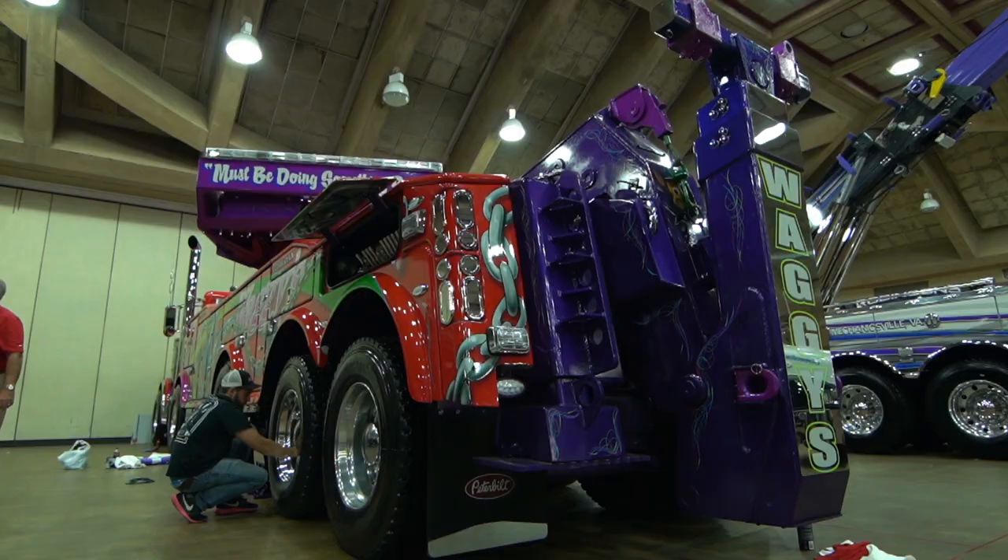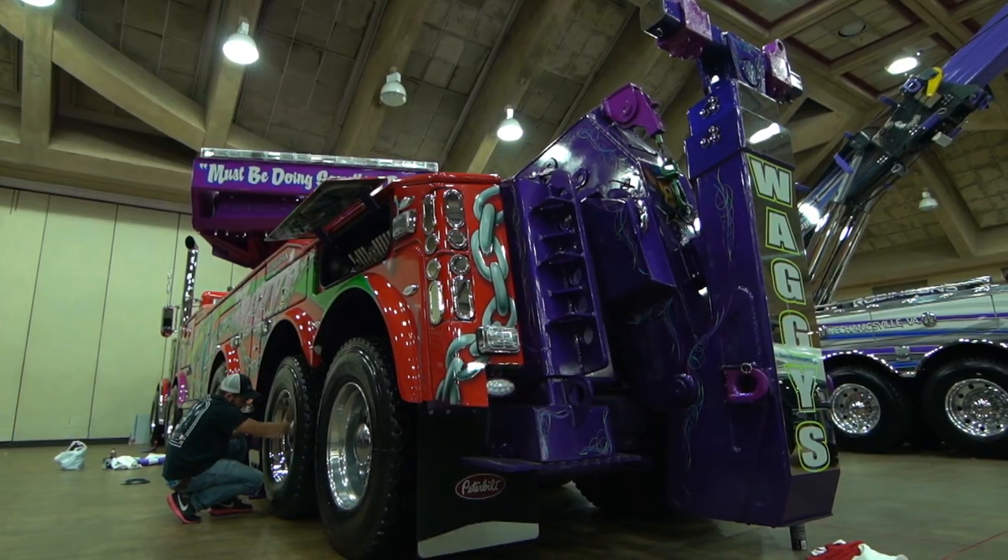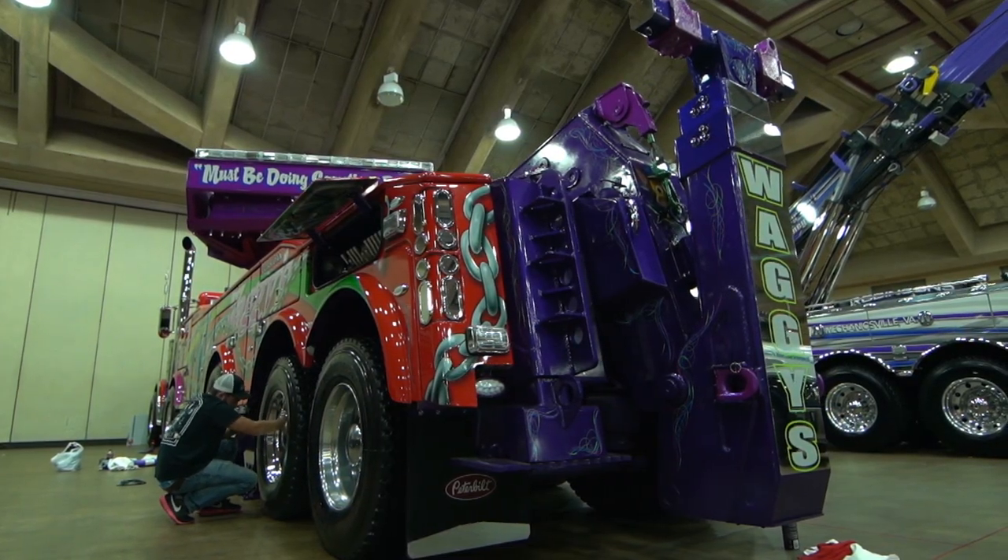Emotions running high, trying to get it here and get it done. Luckily we pulled through like we always do. I think the truck is going to do pretty well this weekend — it's the first time being shown and I think it's going to do pretty well. How does it feel to have it here this weekend, its first wrecker pageant? Great.